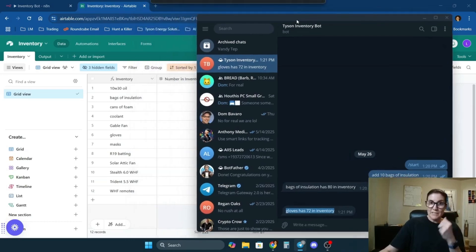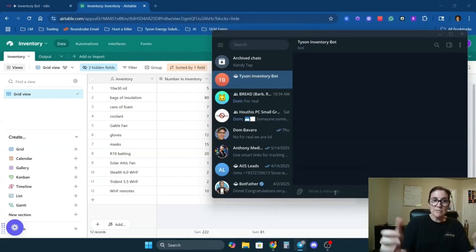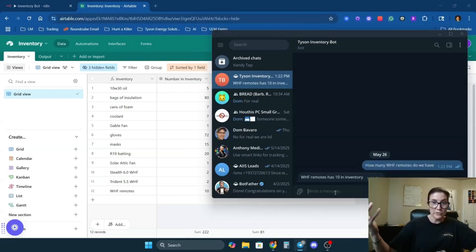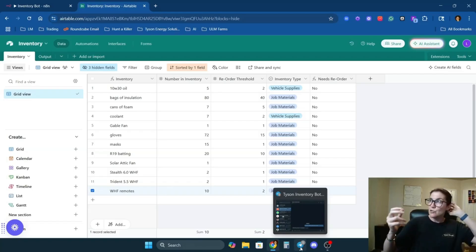Now the inventory bot is telling us gloves has 72 in inventory. The helpful part is, if I'm out in the field and I ask how many whole house fan remotes we have, the guys can type that in regular English and the inventory bot will respond. We have 10 in inventory. So it works to add items, subtract items, or just query how many items we have — that way, if the guys forgot to bring a fan, they can check inventory before driving to Lowe's or Home Depot.